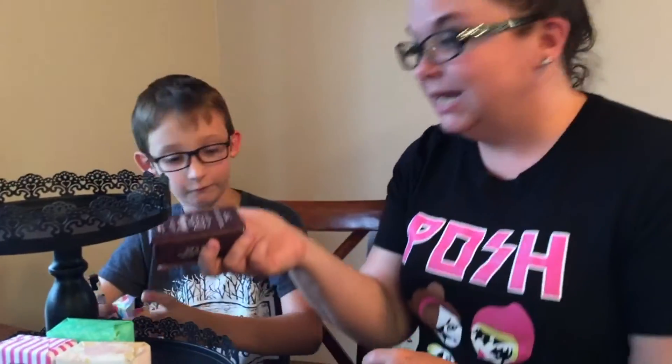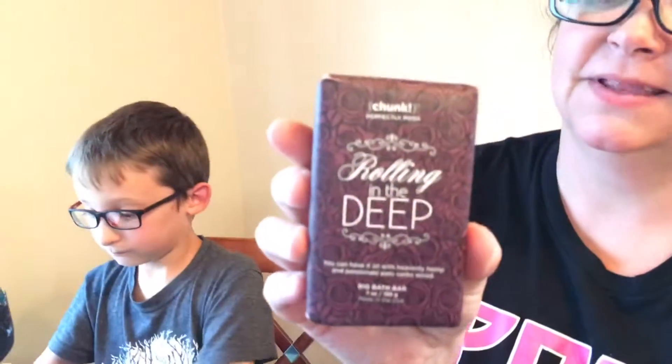Next up, Rolling in the Deep - I know you're going to sing that song. It is heavenly hemp and passionate Palo Santo wood. For those familiar, it smells like the Father's Day chunk we just had - it's very good. It has hemp seed in it.